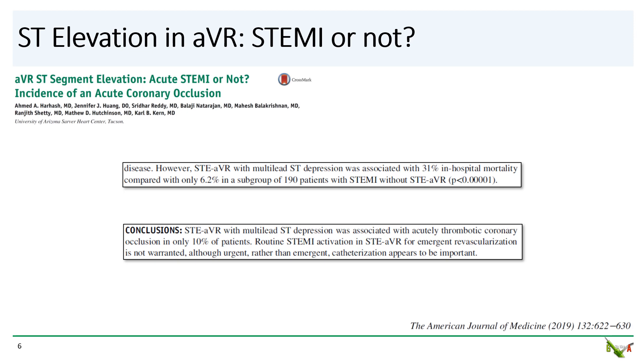The short answer is that ST elevation in AVR is not a STEMI, and that routine STEMI activation is not warranted. However, they also note that because of the diffuse disease, these patients can get sick, and while emergency cath lab activation is not needed, urgent cath lab activation appears to be important. In their study, ST elevations in AVR associated with multi-lead ST depressions — like what our patient has — is associated with a very high in-hospital mortality: 31 percent in their series.